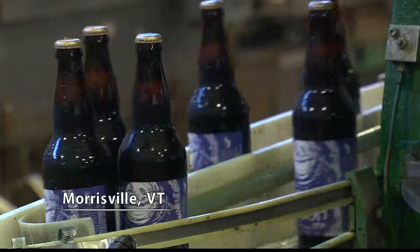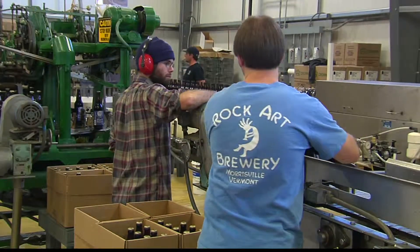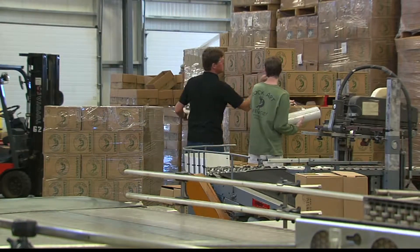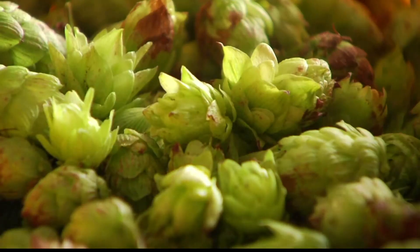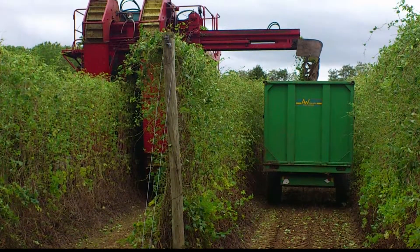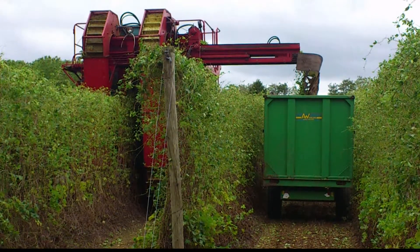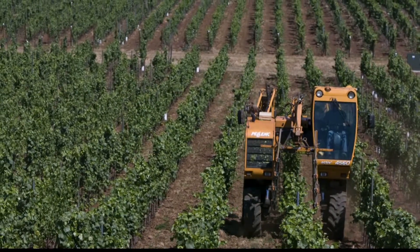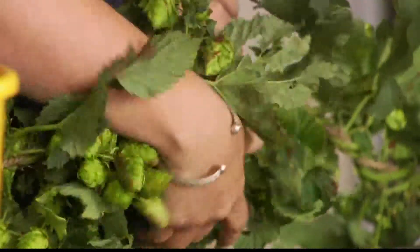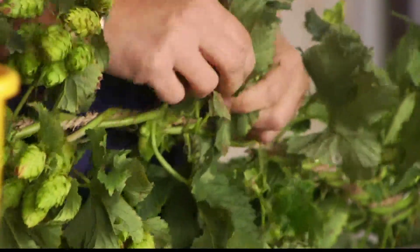Matt Nadeau shares the pain of being a small-scale hop farmer. Nadeau is the owner and brewmaster at Rock Art Brewery in Morrisville. He has a small hop yard at his own home and enlists his family to help with the harvest. They just pick and pick and pick until they're tired of it. There are machines that can separate the cones from the bines, but they're expensive and mostly used by large commercial hops growers in the Pacific Northwest. For small-scale growers, there was simply no other choice than to harvest by hand — until now.